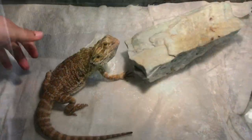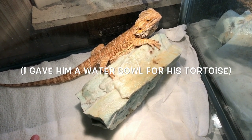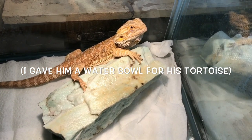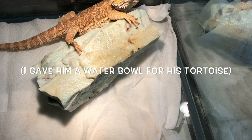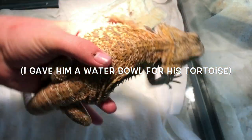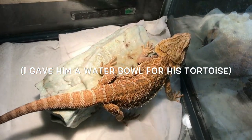This is my male bearded dragon. I honestly have no idea what I traded for him — I think rat food was involved, or maybe a fidget spinner — but I traded something for this guy. He's pretty cool and I'm definitely going to be breeding him with Will's bearded dragon, which you'll see later.